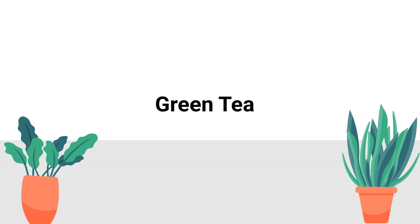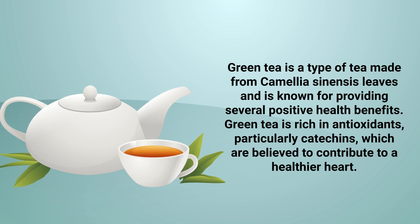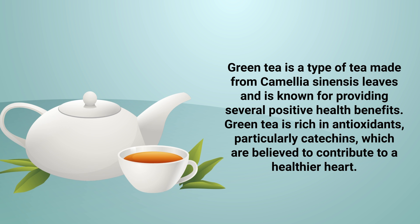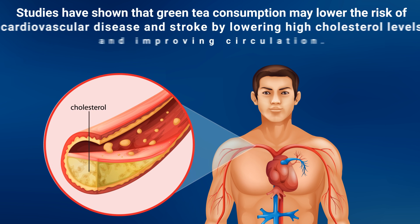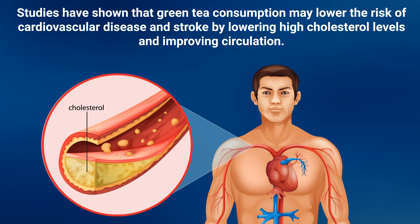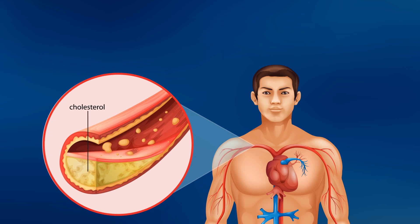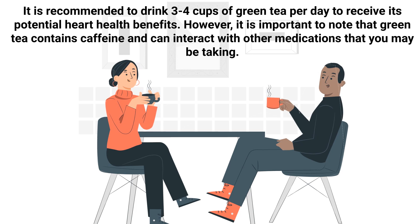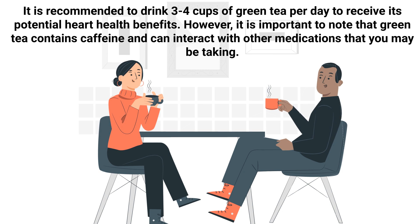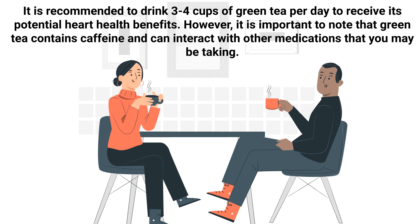Number 9: Green Tea. Green tea is a type of tea made from Camellia sinensis leaves and is known for providing several positive health benefits. Green tea is rich in antioxidants, particularly catechins, which are believed to contribute to a healthier heart. Studies have shown that green tea consumption may lower the risk of cardiovascular disease and stroke by lowering high cholesterol levels and improving circulation. The antioxidants in green tea may also help protect the heart from oxidative stress and reduce inflammation. It's recommended to drink 3-4 cups of green tea per day to receive its potential heart health benefits. Keep in mind that green tea contains caffeine and can interact with other medications that you may be taking.